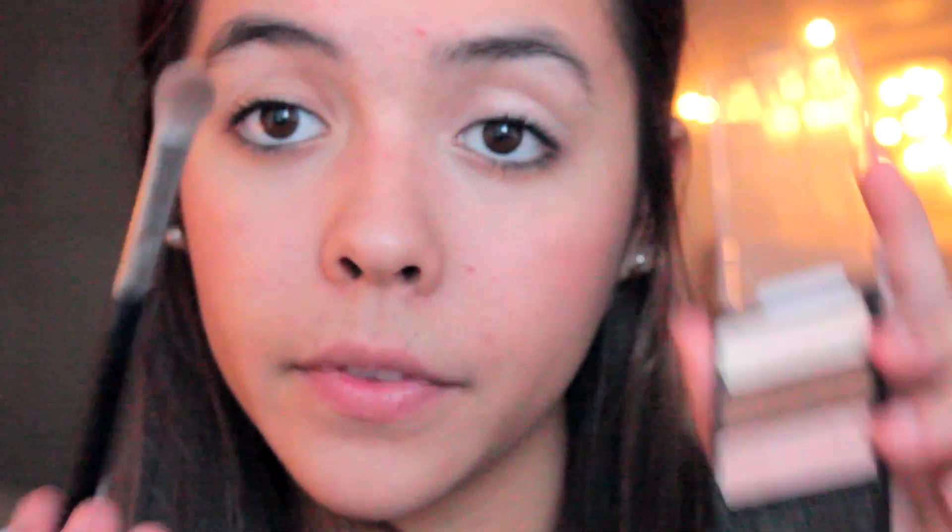You only need three colors to get a professional eyeshadow look. Take a light shade and put it on your brow bone — right under your eyebrow — and the inner corner. Then take a medium shade for your lid; it can be pink, brown, taupe, cream — whatever medium color is in your palette. Finally, take the darkest color and put it in the crease and lightly blend it. The more product on the brush, the darker and more intense the look.